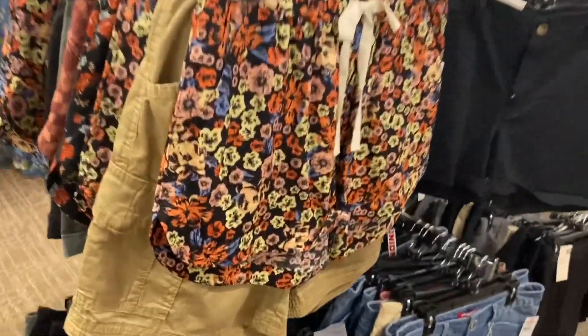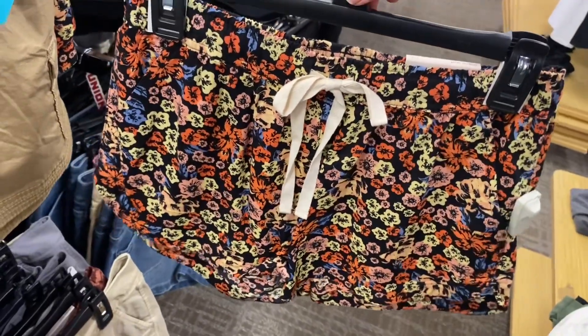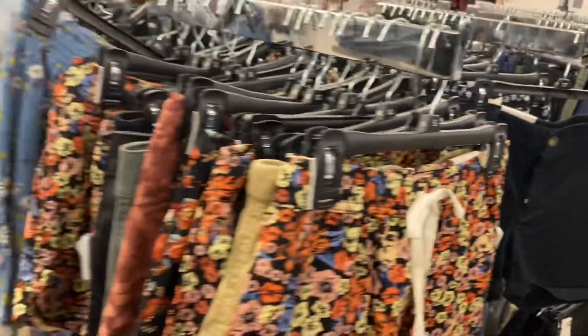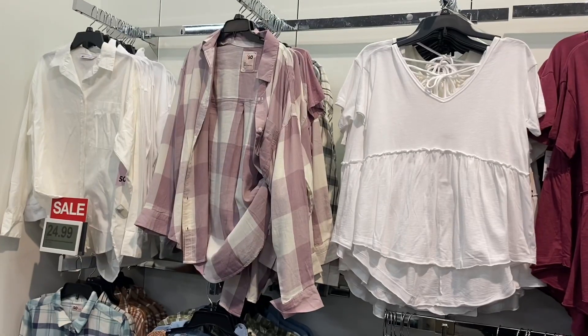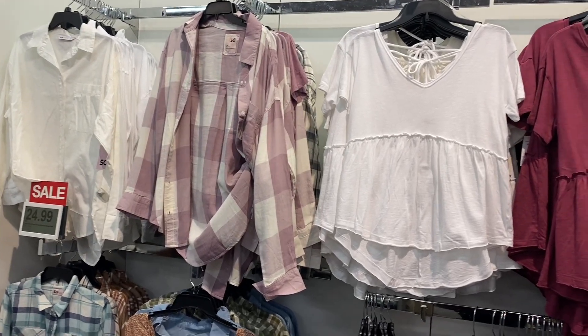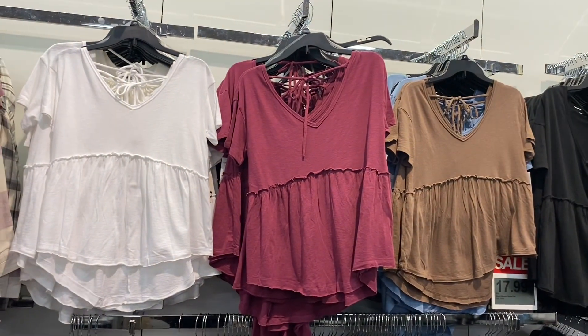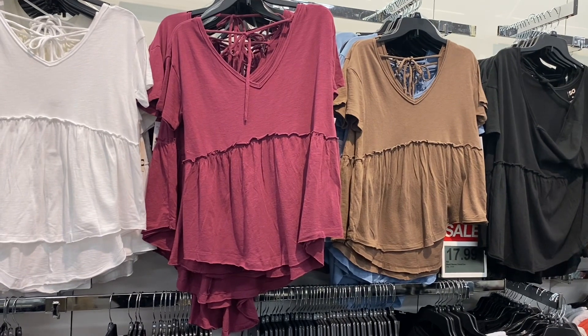Oh, these shorts are cute — they come in a blue flower print too! Look at that, isn't that adorable? And here's the back. You can get it in black with white flowers or blue with yellow and purple flowers. They also have some button-down shirts here for $24.99, and they have more down there. I like these right here — they're $17.99, they tie at the bottom and have a lettuce ruffle trim on the center.